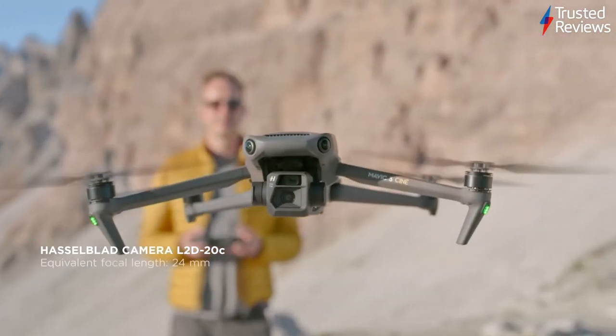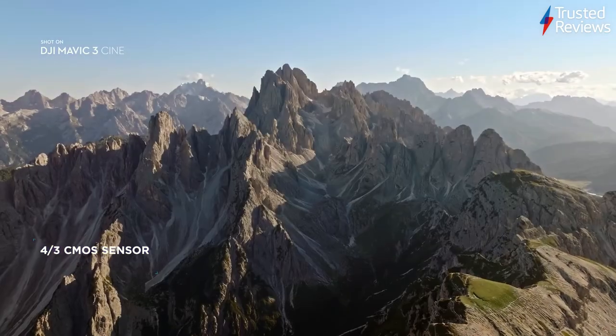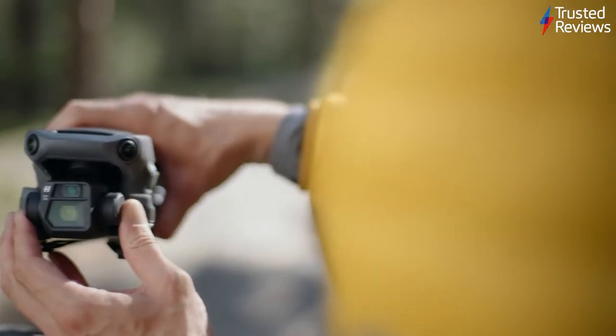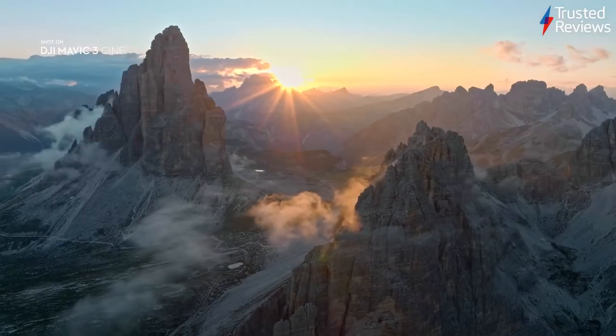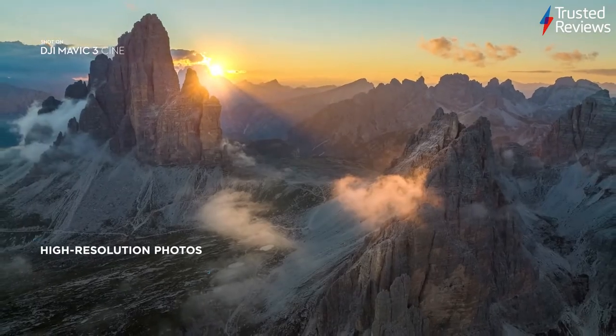The DJI Mavic 3. With the best camera in the business, a bevy of safety features to keep it away from hazards and a battery that lasts ages longer than the competition, this is a seriously premium product that will deliver excellent aerial photos and video in pretty much every situation. If you want a top-end drone, this is the one to get. It scored five out of five. That's all the time we have for this week's episode of Trusted Recommends.